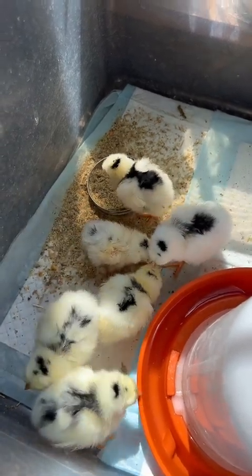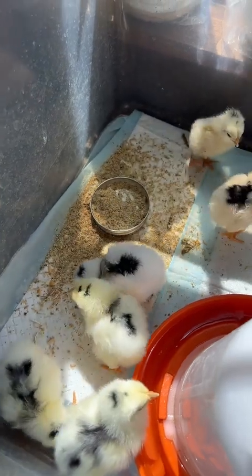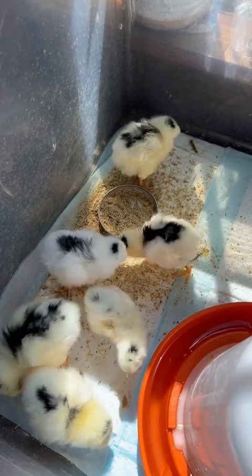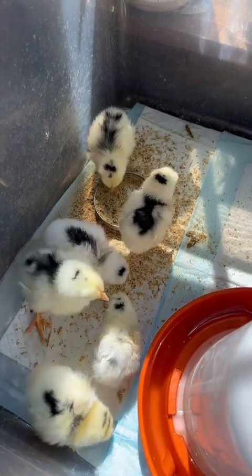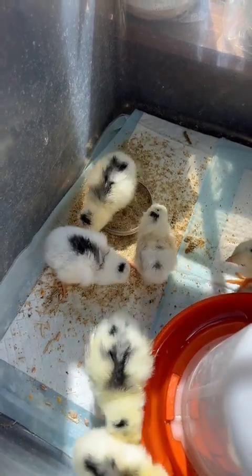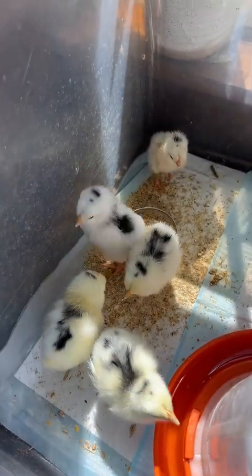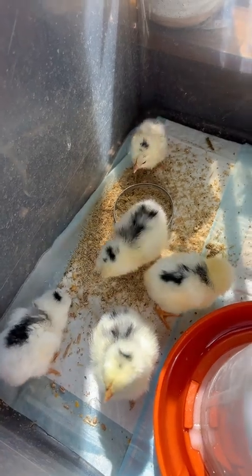It hatched about 12 to 14 hours after the others. I left them all in the incubator — it had pipped but made absolutely no progress, so I waited it out. As soon as that chick hatched, it was so much smaller than the others, so I pulled all the bigger babies out and put them in the brooder. I left that one in for another 12 hours until it dried. As you can see, it is a lot smaller than the others, but it's doing very well eating and getting around. This one right here is white and the others are all yellow, but as it gets older they'll all end up looking the same.